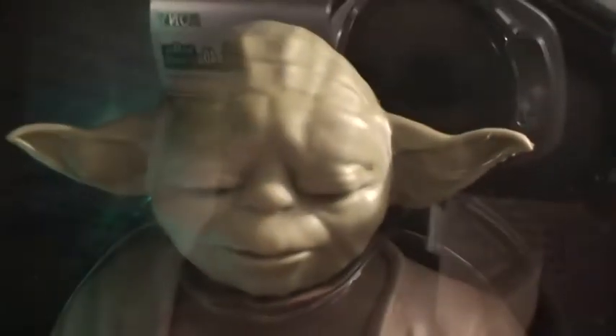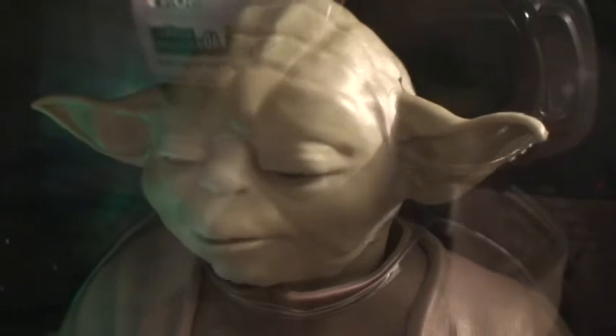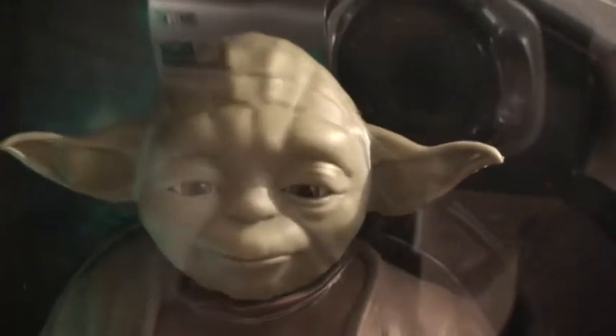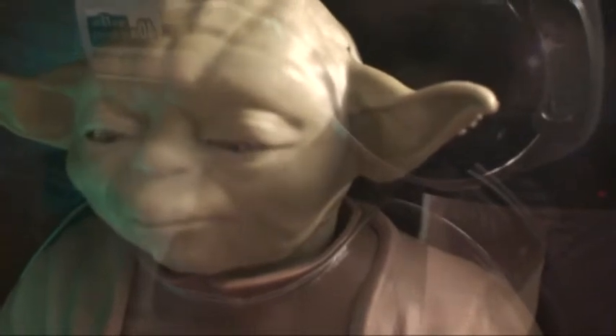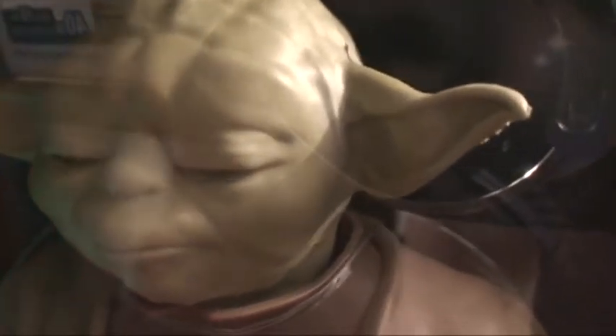'Beware the dark side — anger, fear, aggression. The dark side of the force.' No, try not — do or do not, there is no try. Look at the detail even in his eyes.